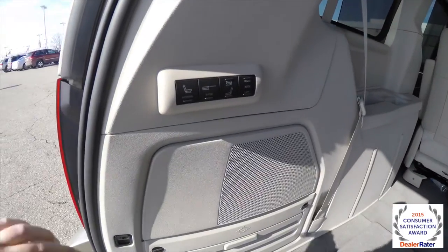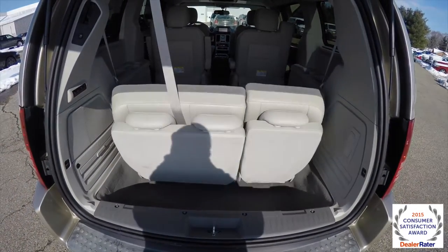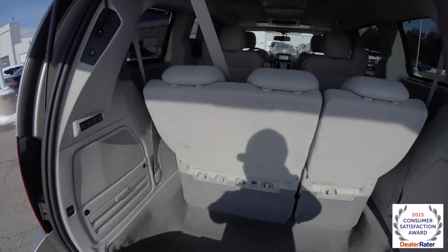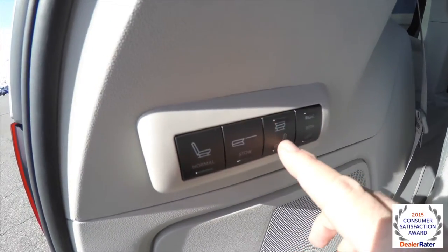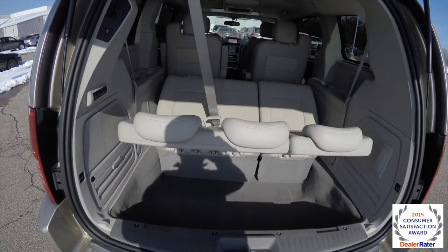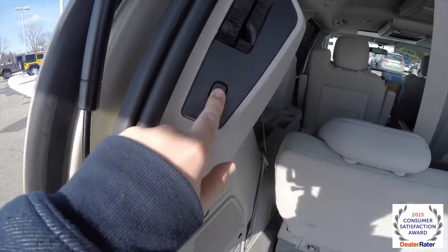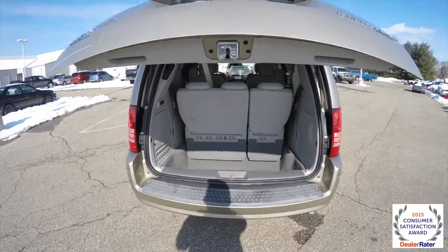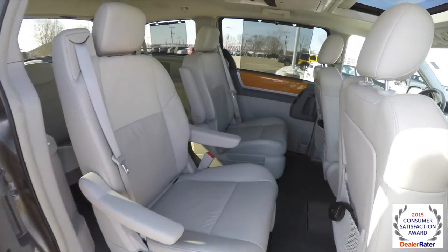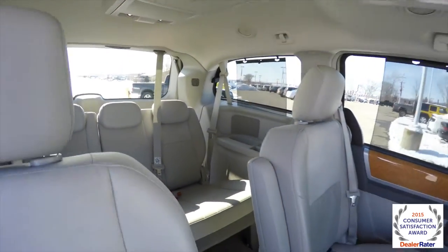To bring the seats back up to normal, just hit the normal button. And if you want tailgate seating, just hit this button here next to your left and right controls. To close the rear liftgate, just locate the liftgate button on the trim panel.